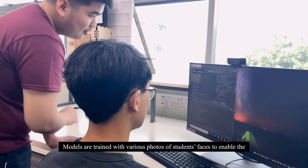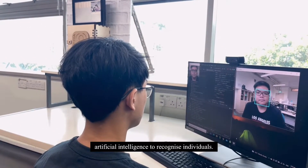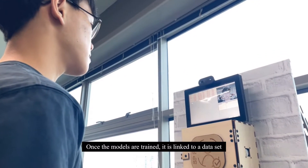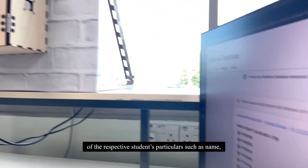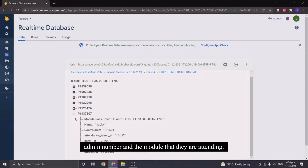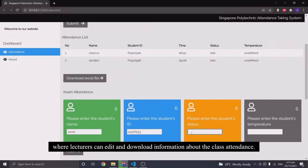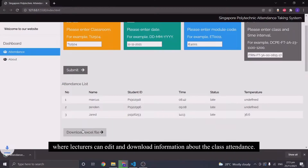Models are trained on various images of students to enable the artificial intelligence to recognise them. Once the models are trained, they are linked to a dataset of the respective student's particulars such as name, admission number, and the module they are attending. This dataset is also linked to a cloud database and a website where lecturers can view and edit information about class attendance.